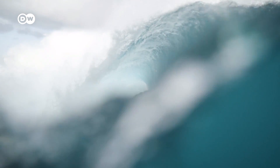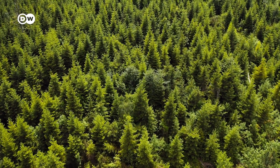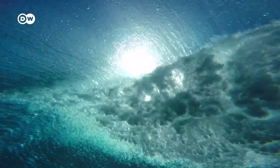The oceans are the lungs of our planet. They inhale the CO2 that's in our atmosphere and exhale oxygen, pretty much like forests, but on an even bigger scale. They give us the air we breathe, and they're slowing down climate change.